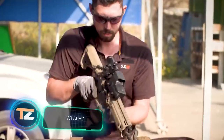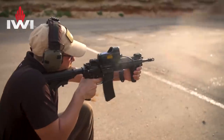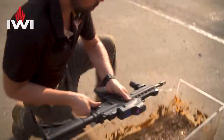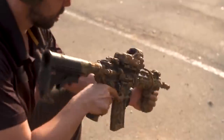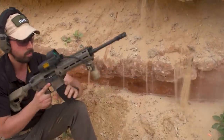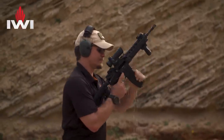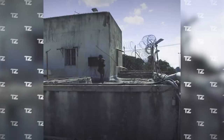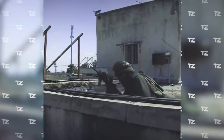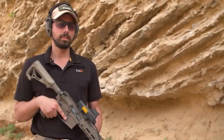The Israeli company IWI offers the assault rifle Arad, whose key features are versatility and reliability. It's suitable for both left and right-handed shooters, and the barrel can withstand about 20,000 rounds. Thanks to its modular design and quick-detachable barrel, you can use a wide variety of cartridges, from 5.56x45mm to .300 BLK. The basic version is designed for 5.56x45mm rounds, weighs about 6.3 pounds, and shoots up to 1,100 rounds per minute. Any NATO or MIL-STD 5.56 magazines can be used, including polymer ones. Reliability is ensured by the short-stroke gas-operated action system.